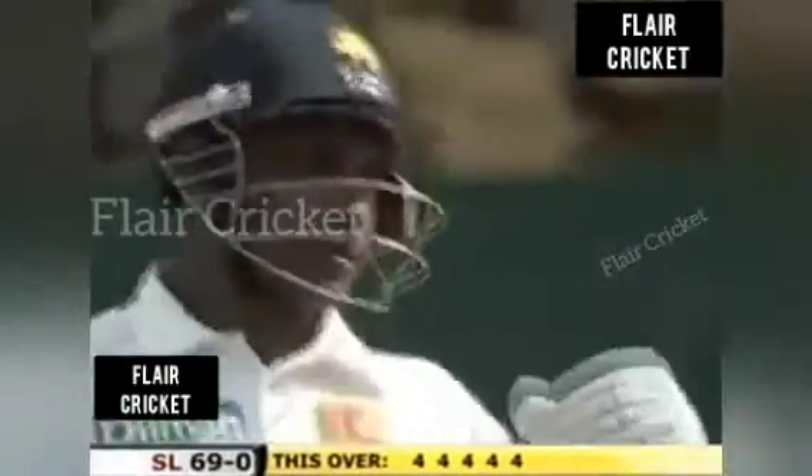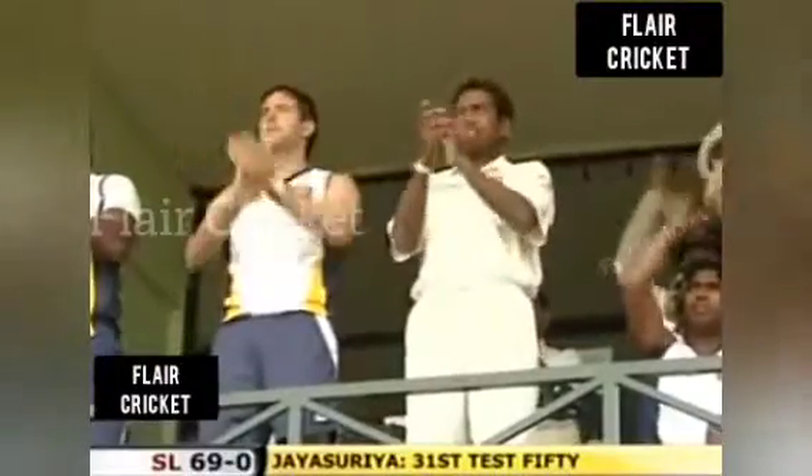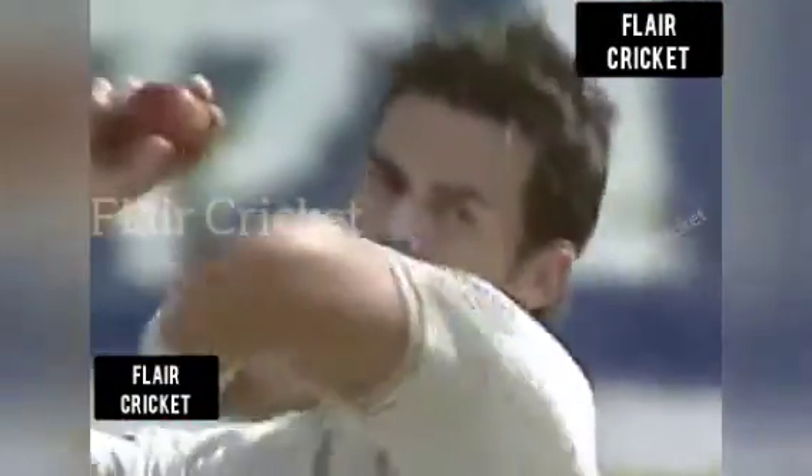He's got the taste. Brings the crowd alive. Jayasuriya moves on to 50, off just 62 balls. Acceleration by Sanath Jayasuriya. Sri Lanka may be behind on first innings, but they're getting ever closer to England's lead of 93, thanks mainly to Sanath Jayasuriya.